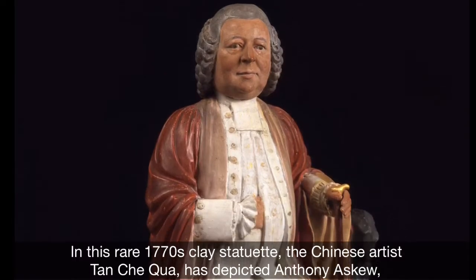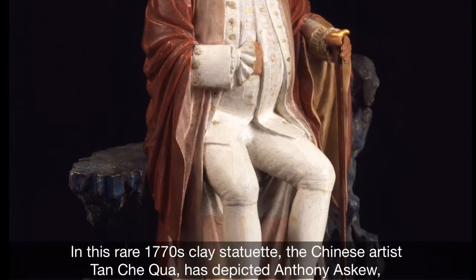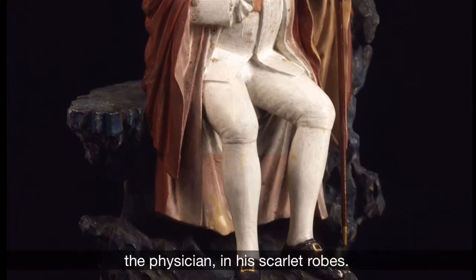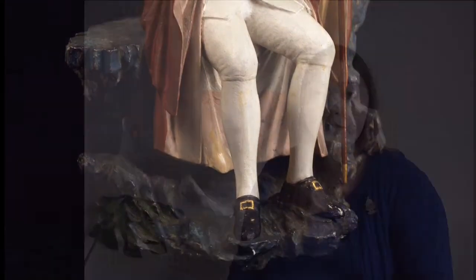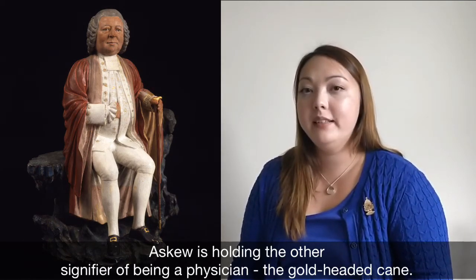In this rare 1770s clay statuette, the Chinese artist Tan Che Kua has depicted Anthony Askew the physician in his scarlet robes. Askew is holding the other signifier of being a physician — the gold-headed cane.